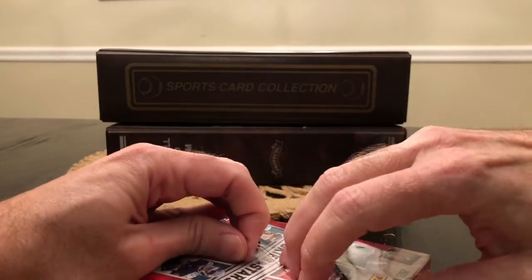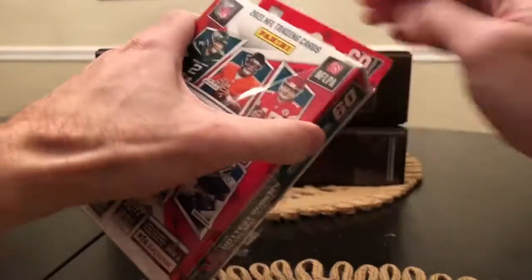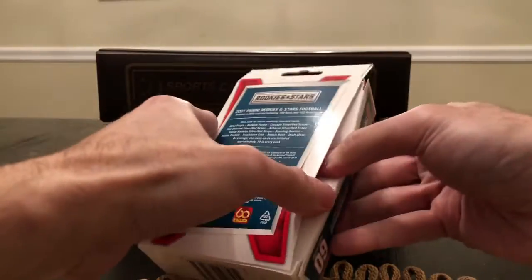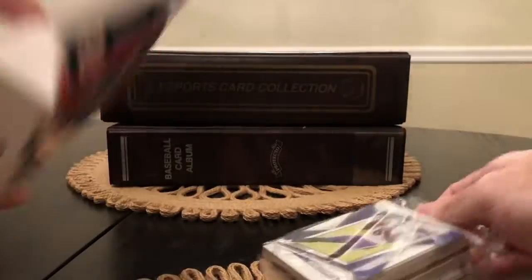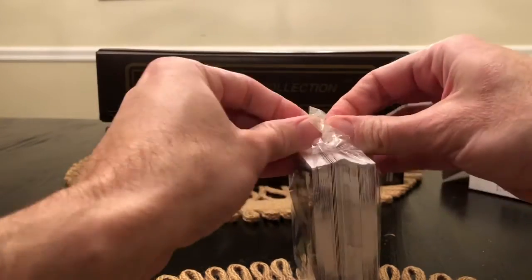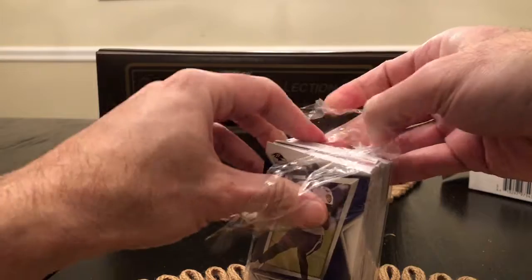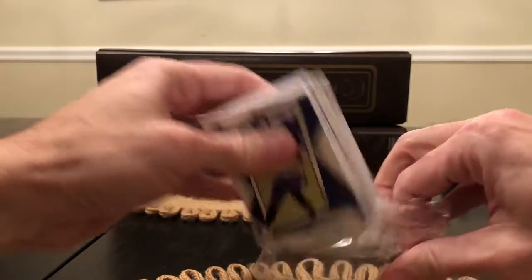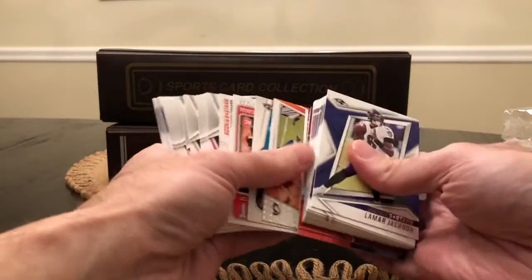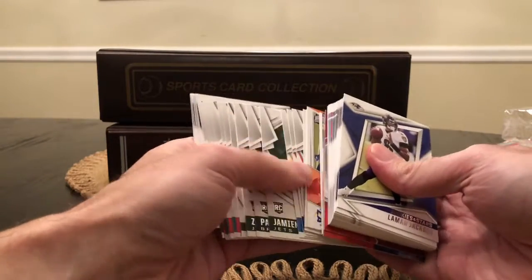We know there's going to be a lot of base that we can just fly through. We got the inserts, so I'll save those to the end. Here are the rookies section. All right, here's our base.